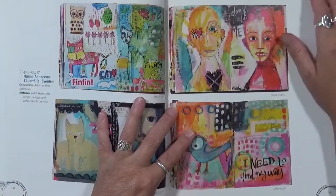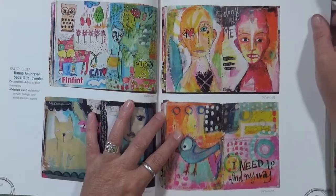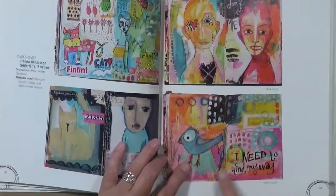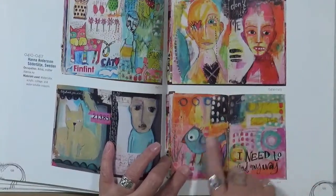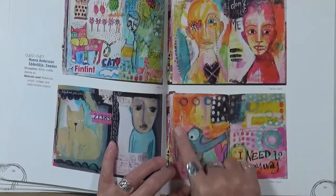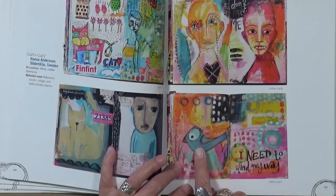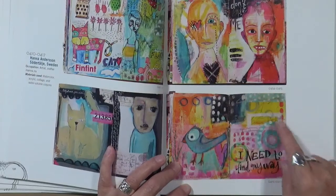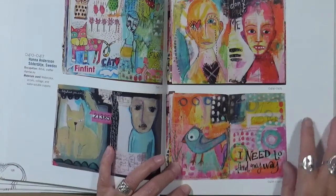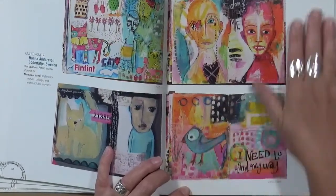This one here is Hannah Anderson from Sweden, and I think this is really neat. I love this one especially — I love the fact that there's so many different colors and so many different doodles. Then you have this lovely unrealistic bird with all these dots in it. You've got some washi tape and it says 'I need to find my way.' I love this page — I think it's amazing.